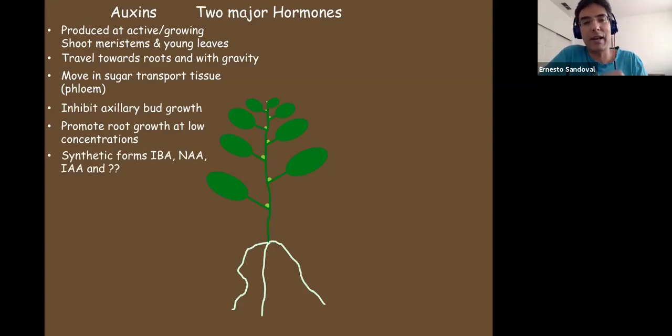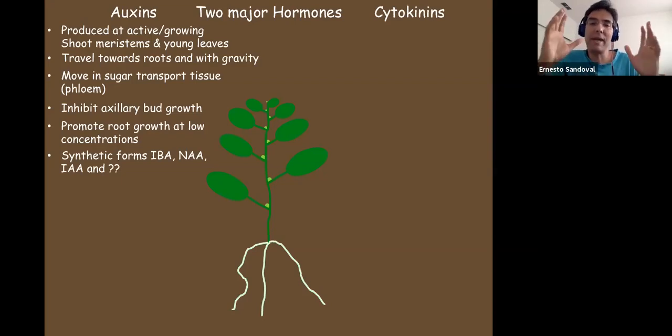Auxins promote root growth. There are a bunch of synthetic forms — butyric acid, IDA, naphthalene acetamide, indolacetic acid — plants have their natural versions but there are synthetic forms too. There are a bunch of different chemicals that act as hormones. Now let's talk about the other major hormone: cytokinins. I think of auxins and cytokinins as the two main hormones that dominate plant growth — they're there almost all the time.